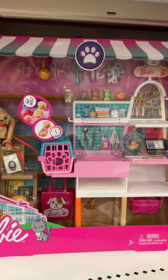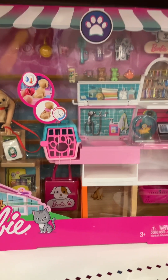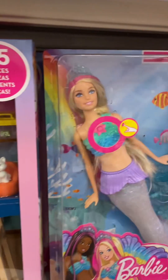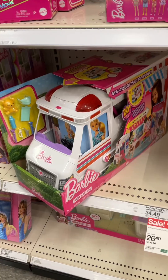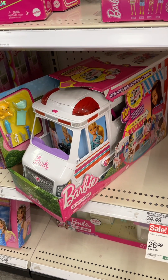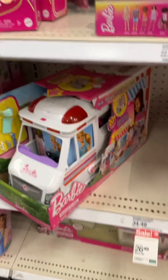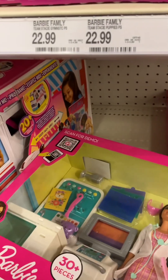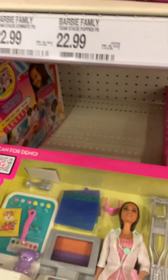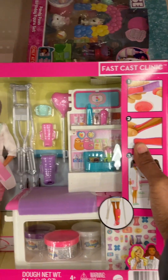They've got a veterinarian set, and a mermaid that can light up. They've got an ambulance, and a doctor playset.